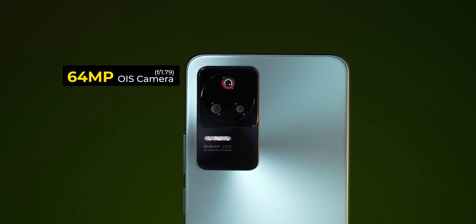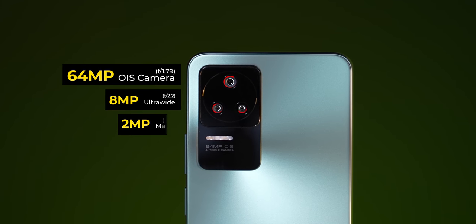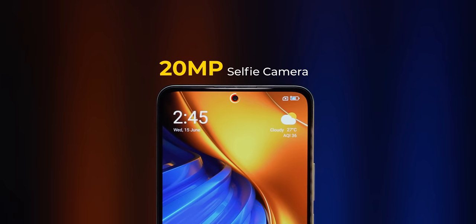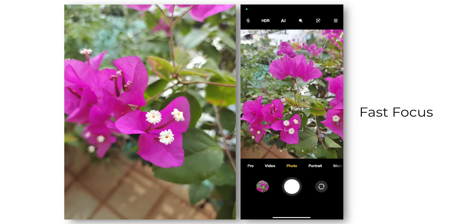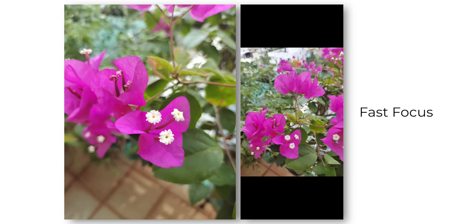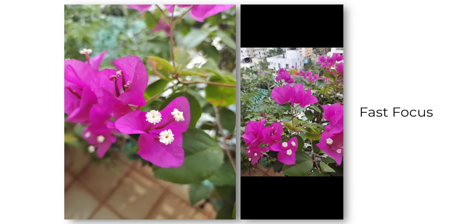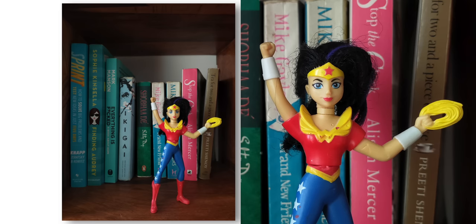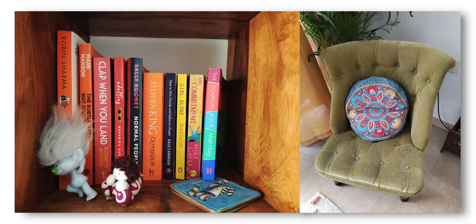On the rear you get a 64MP primary camera, an 8MP ultrawide, and a 2MP macro camera, while the front has a 20MP selfie camera. The primary camera is a fast shooter with very fast focus, so you won't miss a shot even with moving subjects. In good light it takes bright, vivid, and adequately sharp photos, with crisp close-up shots and gorgeous natural bokeh. Poco has kept the color science as natural-looking as possible.